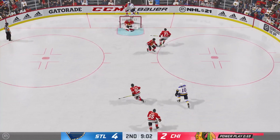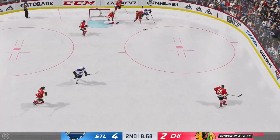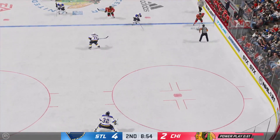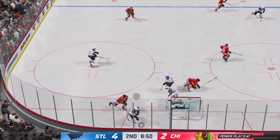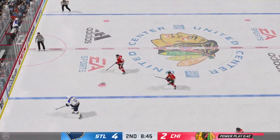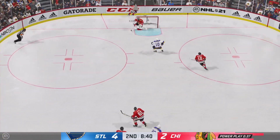Trying to get something going here with this man advantage as they start from their own end. Picked up along the wall by Dabrinkit, picking up momentum inside the neutral zone. White to the middle — here he is in front — stopped by the goaltender. Nice move by the goalie to get out close to the shooter. Picks off the feed. Puck moved back to center, forcing them to regroup.